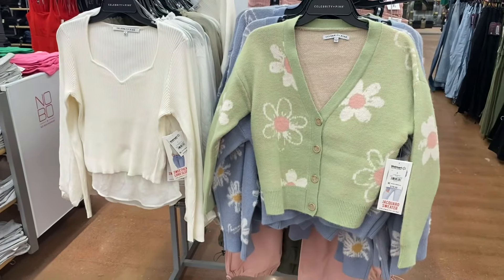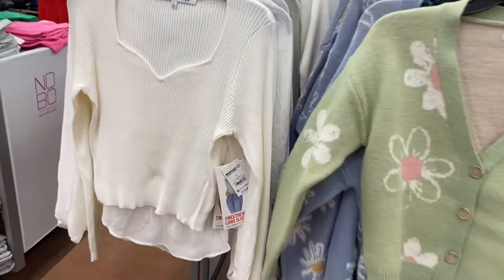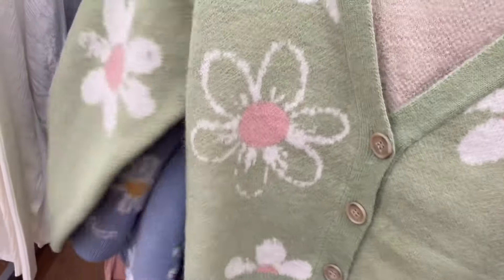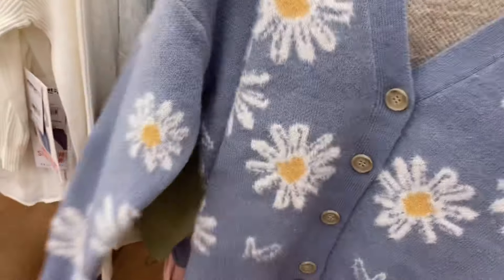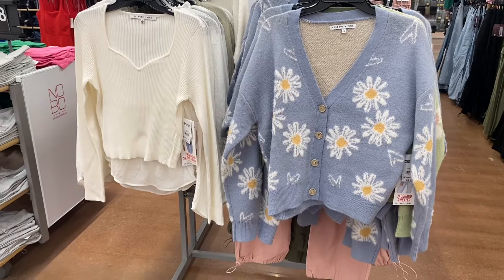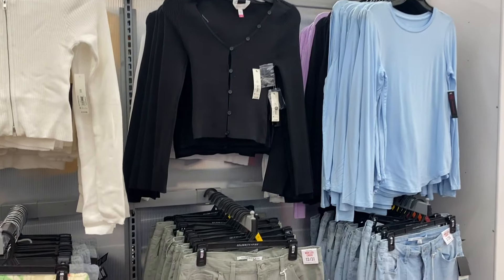They also have some new stuff here from Silvery Pink. The green one I've shown before, but there's a new blue one and this one on the left is definitely new — a long sleeve sweetheart top for $14.50. It's actually kind of heavy-duty, thicker material, so it'll keep you kind of warm. It's extra small to 3XL.